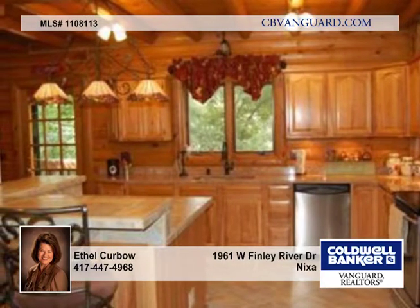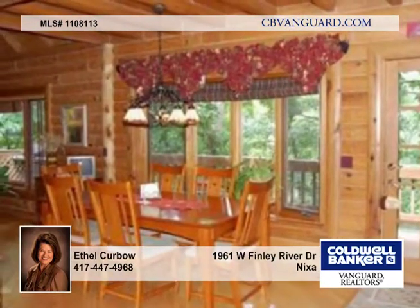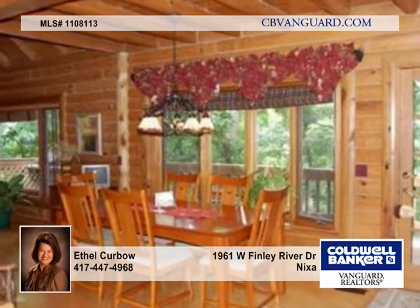A large dining area joins the living room and remodeled kitchen that has granite counters, textured walls, and stainless appliances.